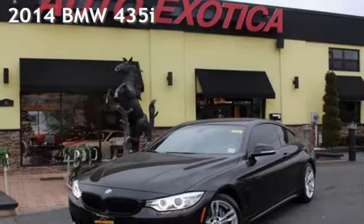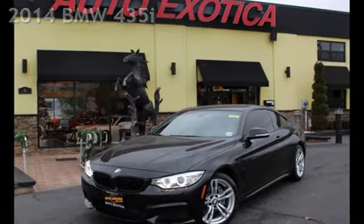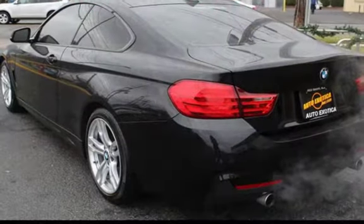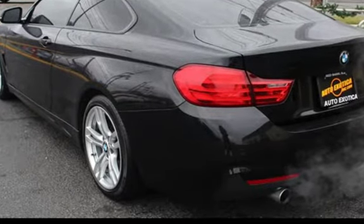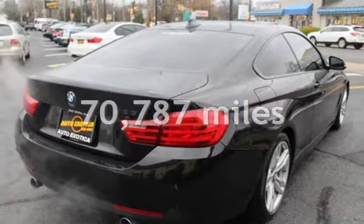This is a pre-owned 2014 BMW. This two-door coupe has a six-cylinder, 3.0-liter i6 engine, with rear-wheel drive, and a six-speed manual transmission. This BMW has less than 71,000 miles on the odometer.